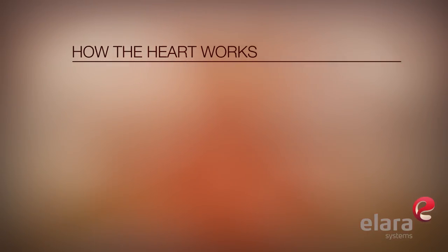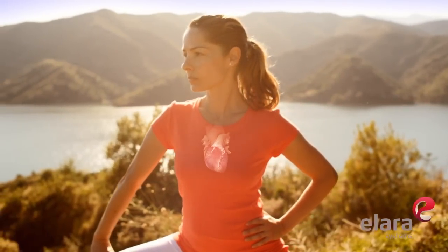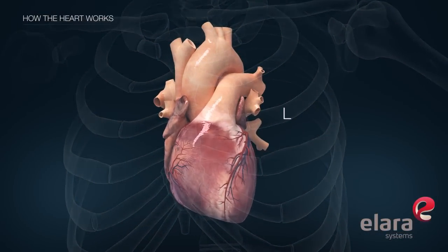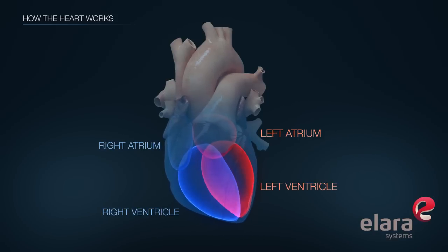We'll start with the basics and examine how the human heart works. The heart is a muscle about the size of a clenched fist that is located under the ribcage in between the lungs. It is divided into a left side and a right side. Each side has two chambers. The upper chambers are called atria and the lower chambers are called ventricles.